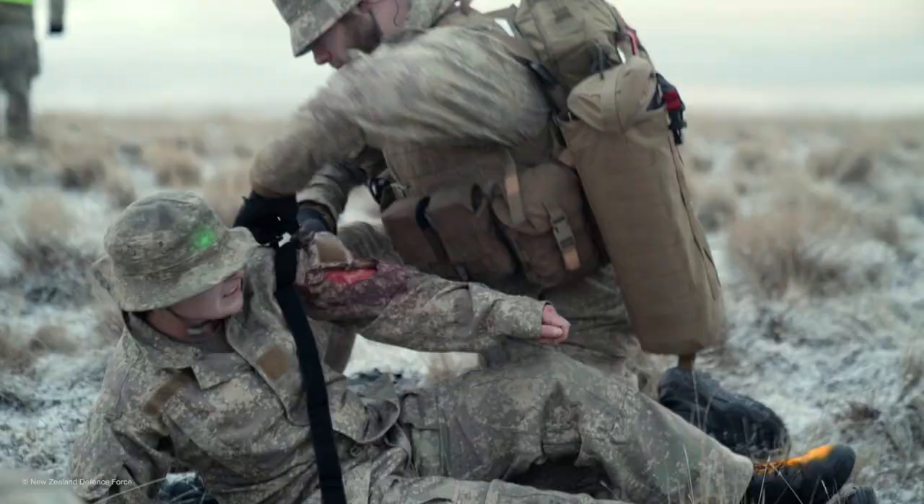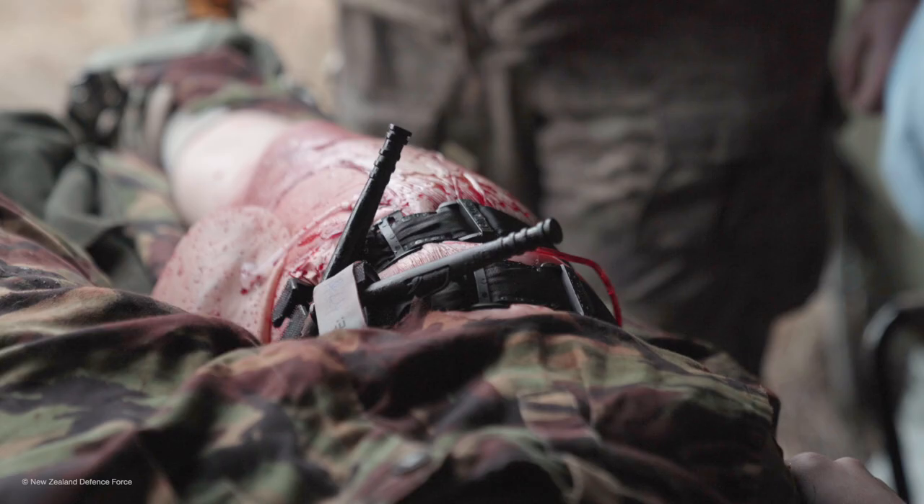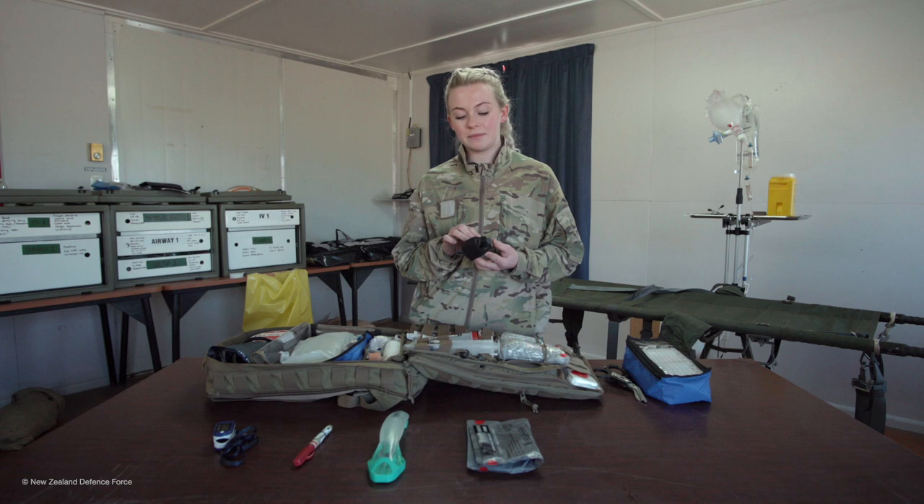In my kit I've got my tourniquet, which is used for massive bleeds. It can be applied to any of the extremity limbs to stop the hemorrhaging, which prevents battlefield trauma and death.